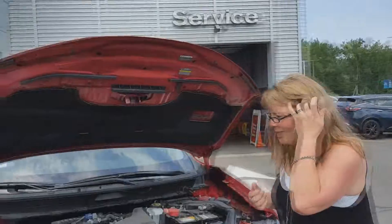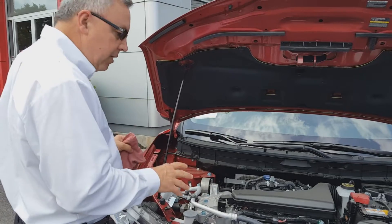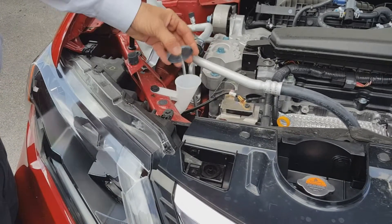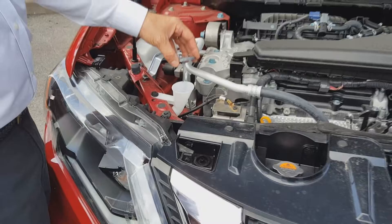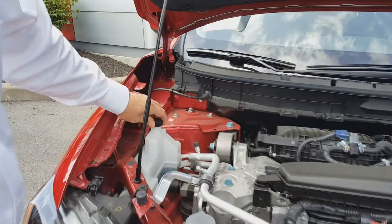Starting with the fluids, one thing that's nice about the Rogue is that the fluids and the way to check them are all very accessible and visible. For instance, your windshield washer fluid is right there — very simple. You just remove the cap, fill it up, and you'll actually visually see it as it gets full.